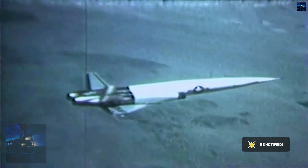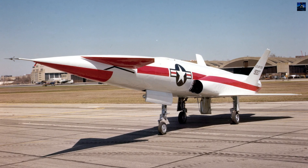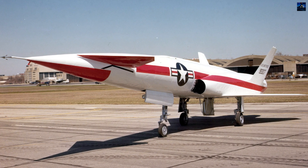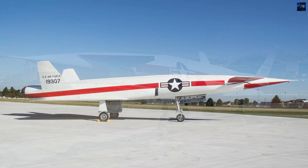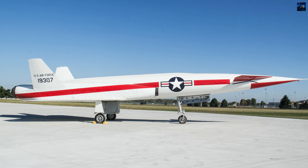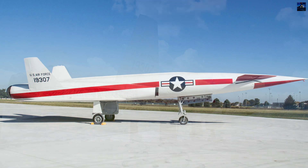The X-10 achieved the first automated landing at Mach speed and conducted early inertial guided flight tests from launch to impact. After the cancellation of the Navajo missile program in 1957, several X-10s were converted into high-speed target drones for missile defense testing. However, most were lost in accidents during landings or due to onboard failures.